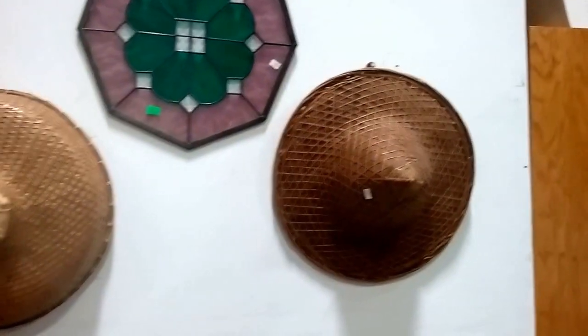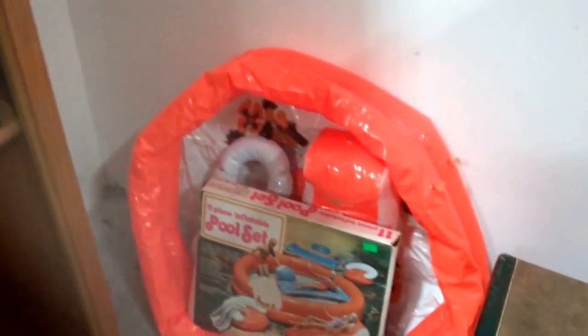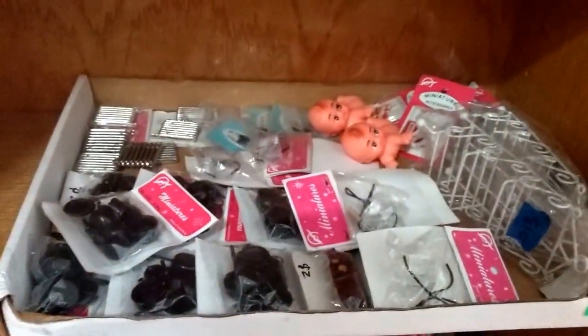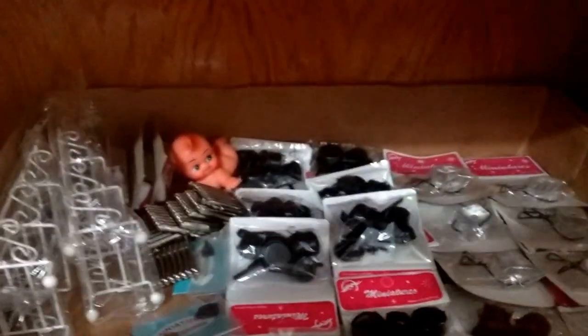A beautiful gilded mirror here, very nice. Some oriental hats, hand-woven. Some vintage picture album here. We have this Barbie 11-piece inflatable pool set. Then we have some lots of doll accessories — all sorts of things from pots and pans to radiators to bookshelves to Kewpie dolls. Great for resellers.